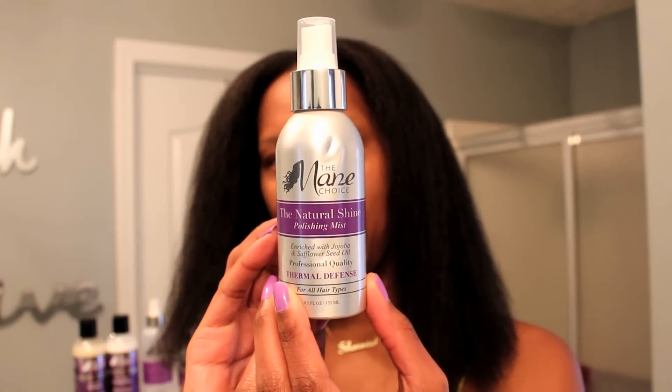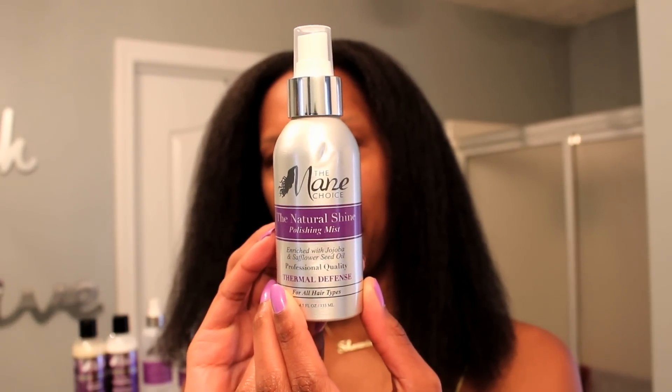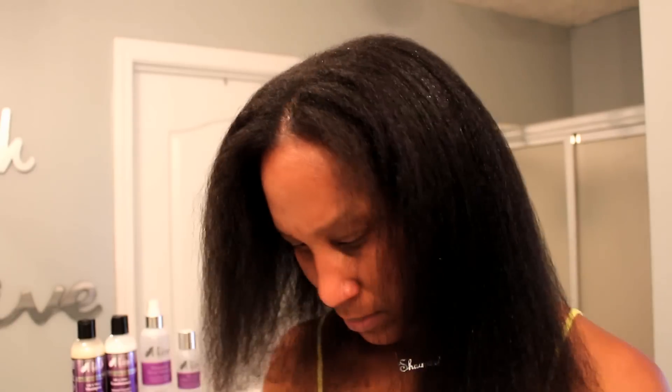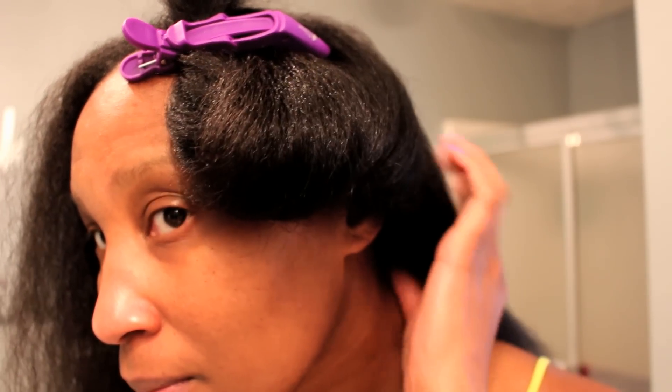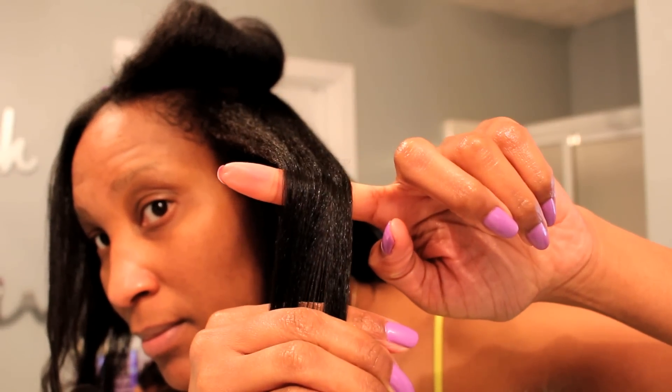The last product I'll be using is the Natural Shine Polishing Mist, also in their thermal defense line. I'll be flat ironing my hair afterwards, and this aids in instant shine, finishes and refreshes your sleek and luscious look, and also smooths frizz and fray-aways.